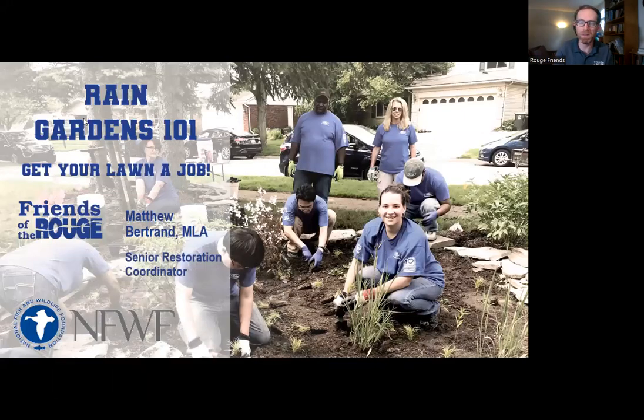Welcome everyone to Rain Gardens 101 - Get your lawn a job. My name is Matthew Bertrand. I'm with Friends of the Rouge and I'm a Senior Restoration Coordinator. I'm thrilled to have you here today. Enormous thanks to the National Fish and Wildlife Foundation for making today's event possible.